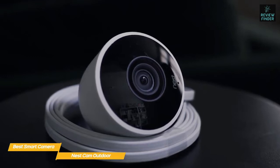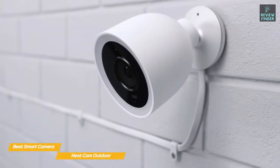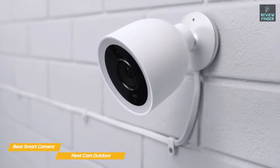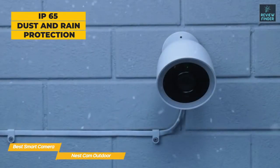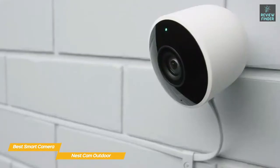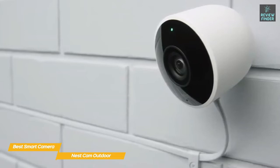The Google Nest Cam Outdoor has almost everything you could want in an outdoor security camera, plus a few extras. It's a solid weatherproof wired system that captures good image and sound quality, but there are some downsides. Set up the camera anywhere by installing a small round magnetic base to any flat surface — the camera attaches magnetically to the base. Rated IP65, the camera is protected from dust and rain and can operate in temperatures ranging from -20 to 40°C (around -4 to 104°F).